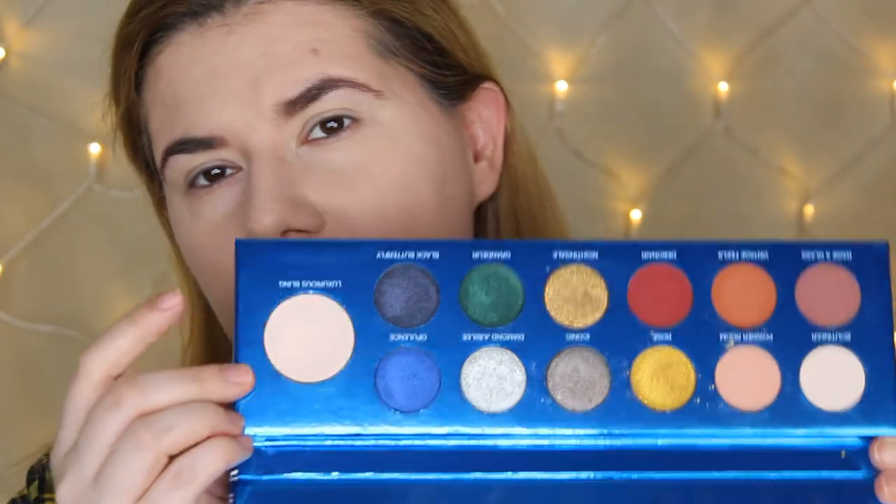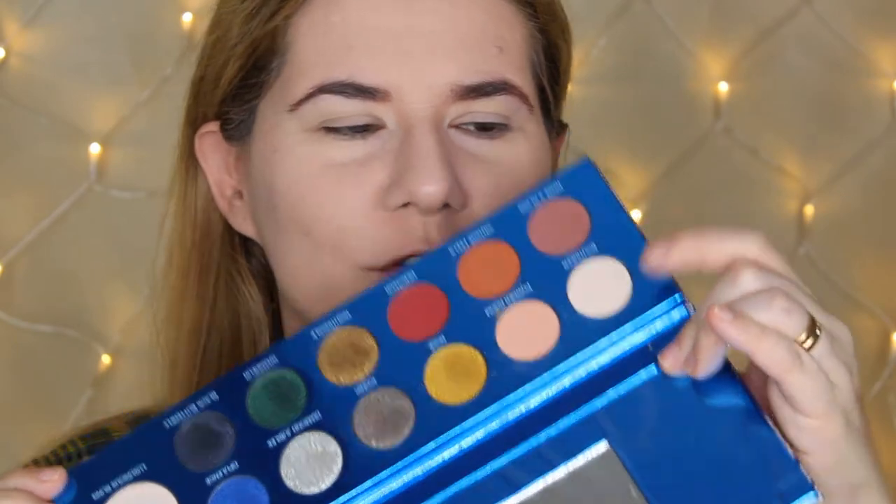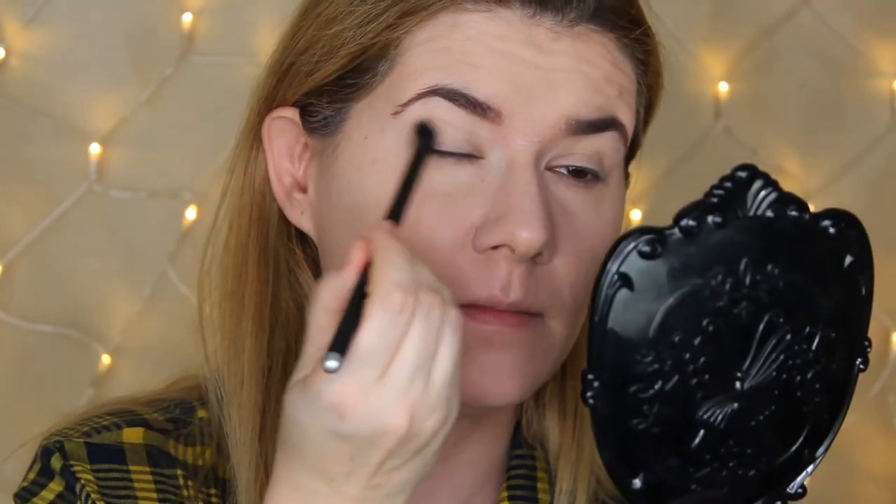The last shade in the palette is actually a highlighter — it has a pinky undertone but it is so beautiful. I may try that highlighter on my skin later. Let's start with the makeup look. I'm going to take this lighter transition shade all over my eye first — you can't really see this shade much but it sets a base for the rest of the eyeshadows.